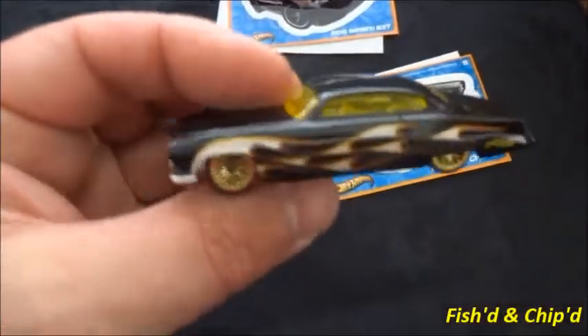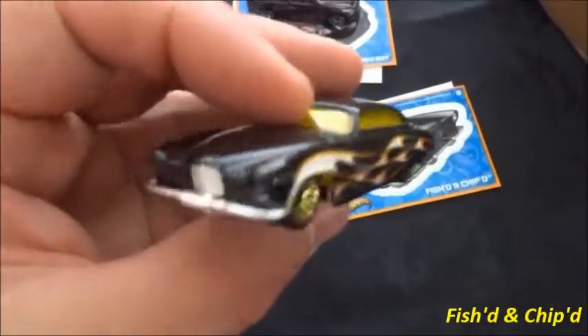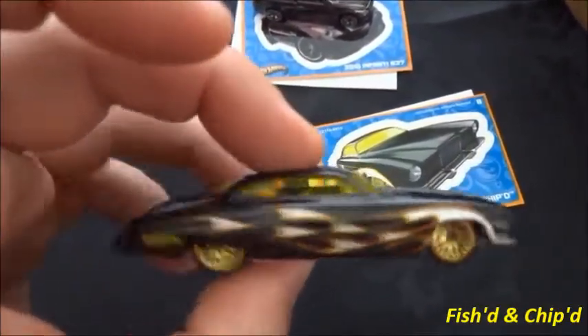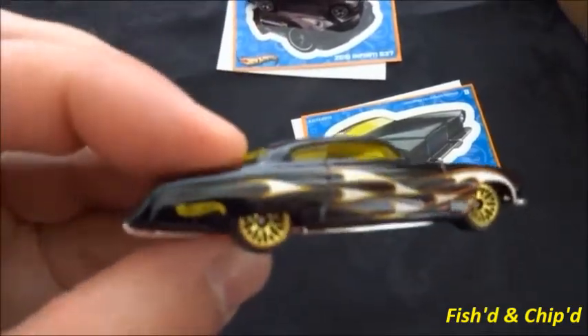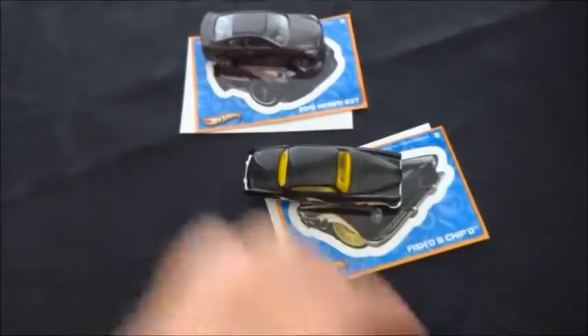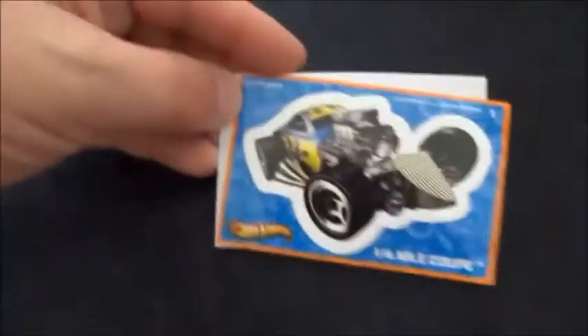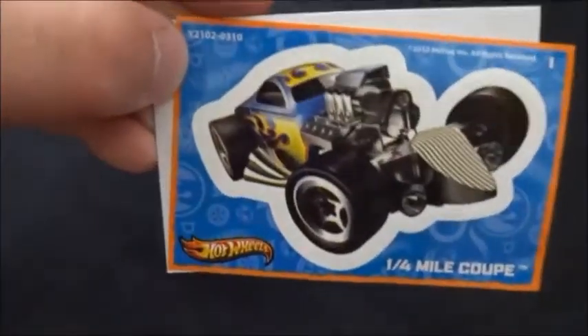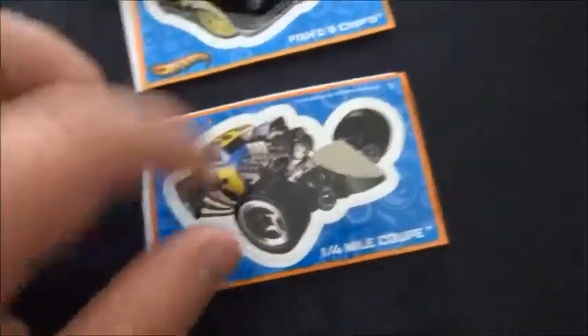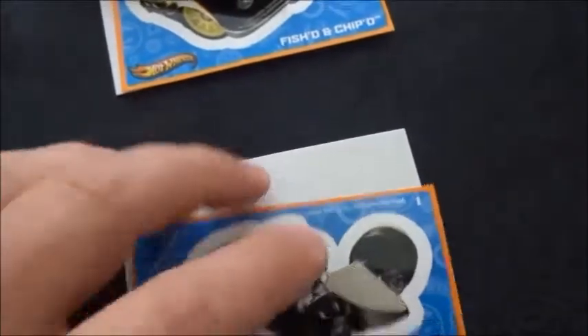There's the Fish and Chips. Pretty cool flames there for people who collect black with flames. And the gold lace wheels on there. We've got another one here — this is the Quarter Mile Coupe. So that's the sticker and just the backing card there.